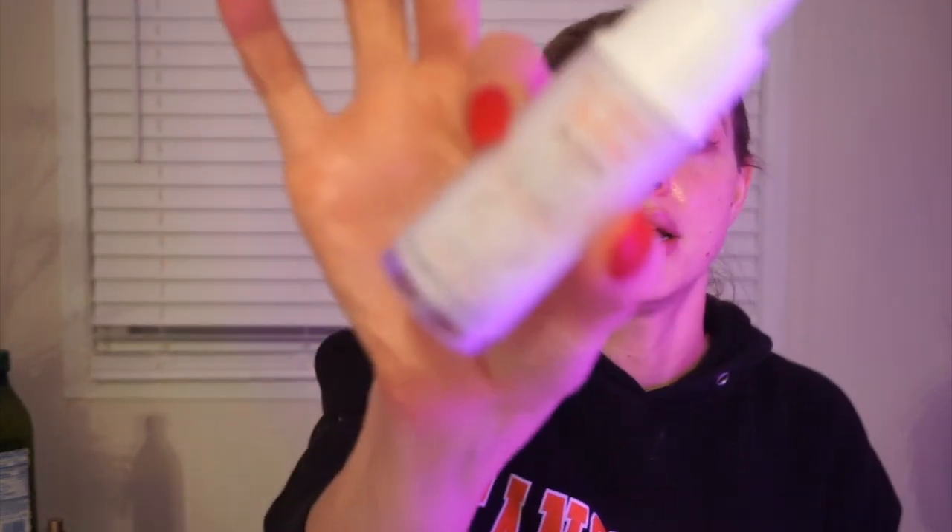This is the Evení Retinol Eye Cream. It contains retinaldehyde - one conversion down from retinoic acid, which is the most potent type of retinol. So it's better than a lot of over-the-counter retinols on the market, and it's specifically formulated for the eye area. I got it the moment I heard about it.